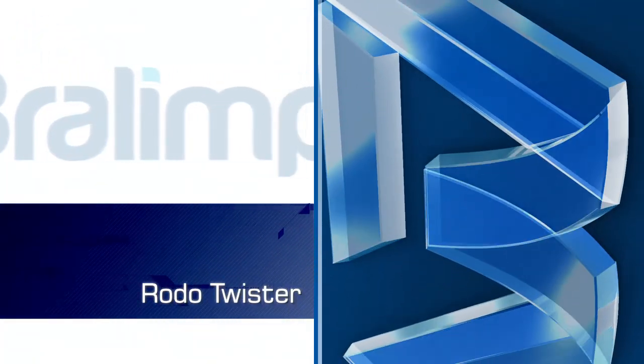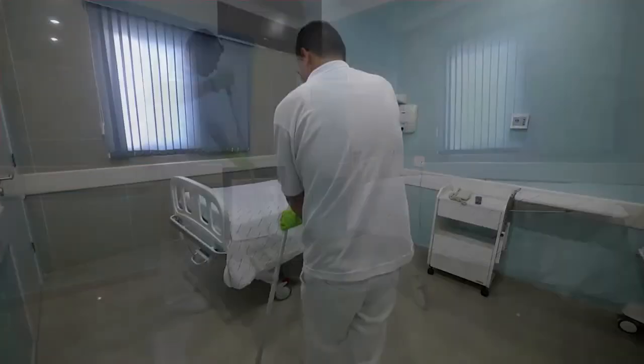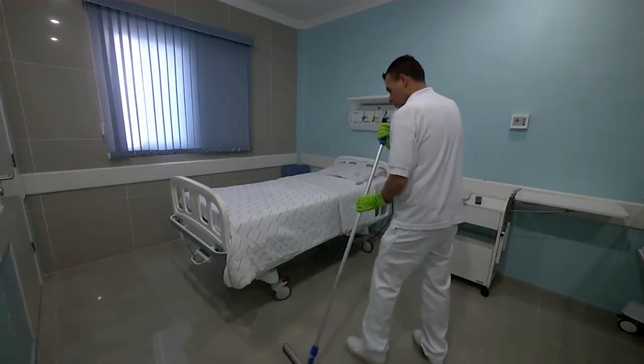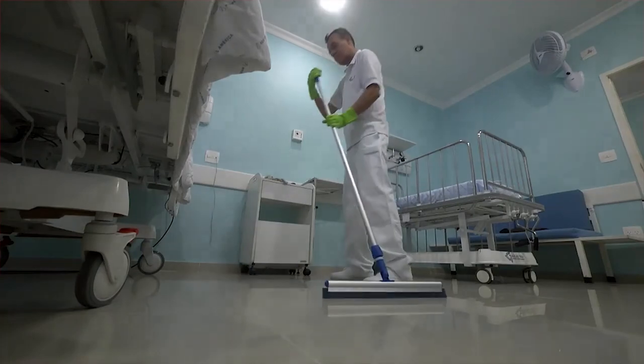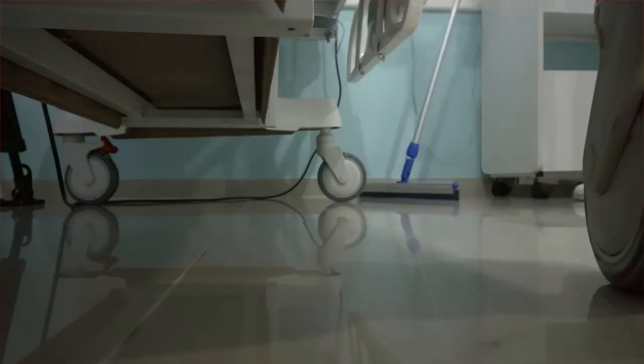Roto Twister. For the first action of removing solid particles indoors, one can use the twister squeegee with hinged cable and soft and uniform rubber blade, allowing for the collection of waste and leaving them together to be collected with a Braulimpia spade.